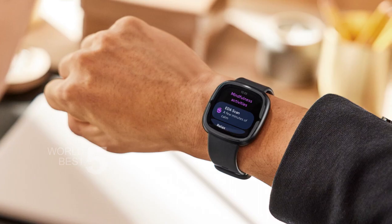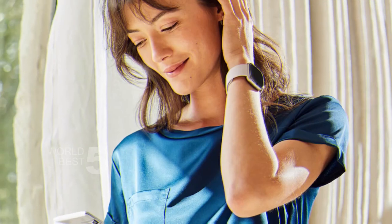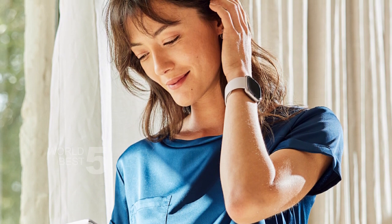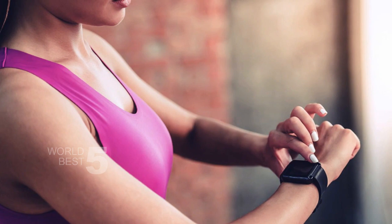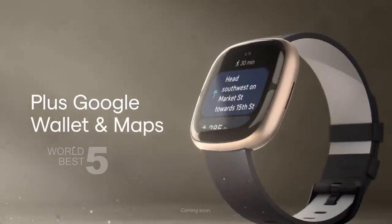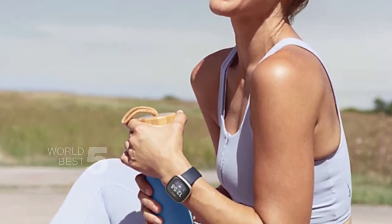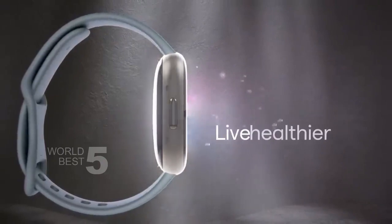Finally, the Sense 2 is highly connected, with on-wrist Bluetooth calls, texts, and phone notifications. You can also customize the clock faces to match your style, use Fitbit Pay, and even access Amazon Alexa or Google Wallet and Maps. Overall, we highly recommend the Fitbit Sense 2 for anyone looking to take control of their health and fitness. It's a well-designed, highly functional smartwatch that can help you manage stress, get better sleep, and track your fitness progress.